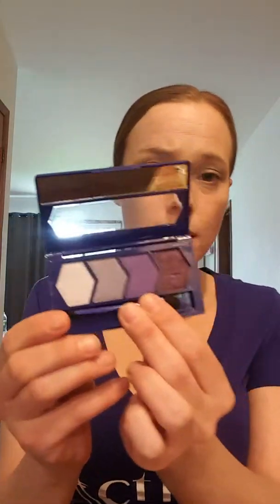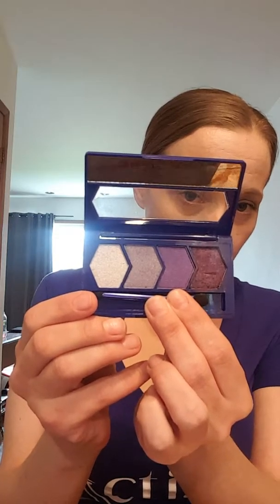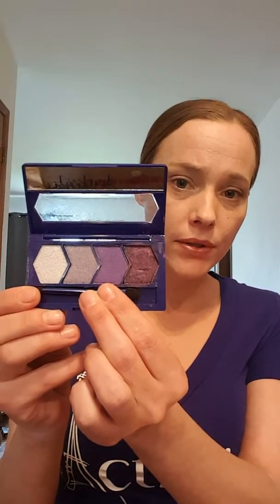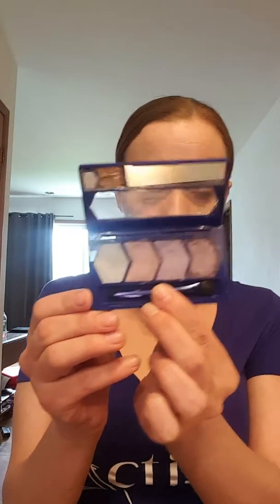We also have the La Madeline line — six different ones with four shades each. I have La Madeline 2 here, which is black, silver, pink, and white. Since I'm wearing a dark purple shirt I won't use the pink. Then there's La Madeline 3 — this is actually the one where I discovered the EVL trick by accident — it's a gorgeous four-color palette. And this is La Madeline 6, which has purples, a rosy gold, and a silver — a seriously beautiful palette.